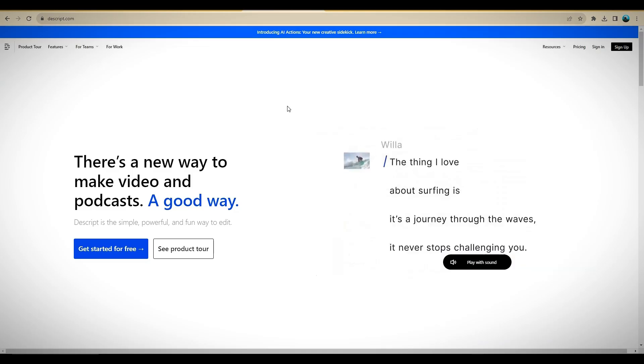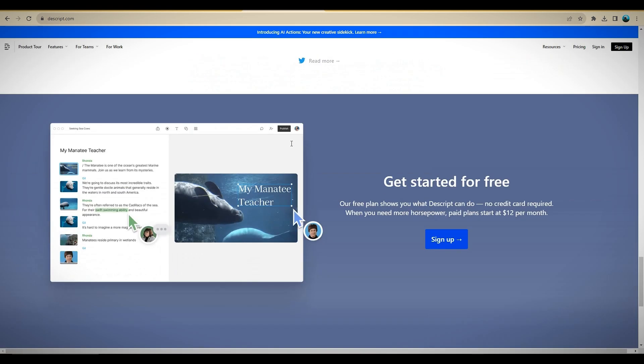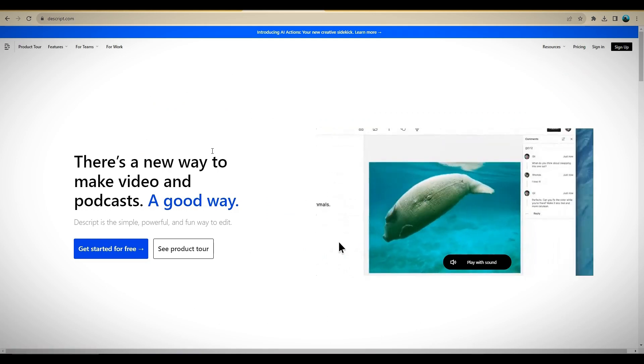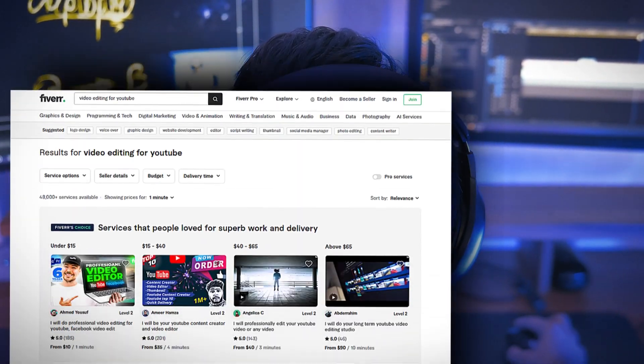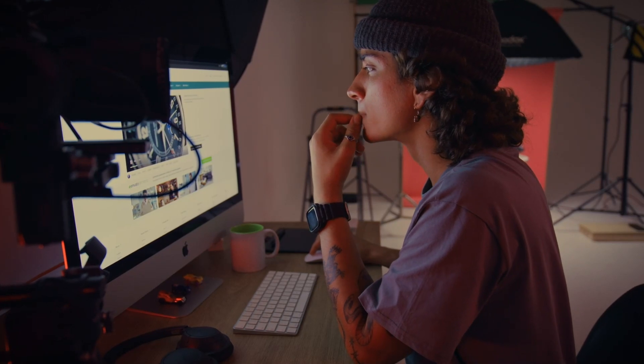Descript AI is also a good option for making high-quality YouTube video voiceovers. It has a free forever plan, the voiceover profiles are very good, and you can even edit your videos in Descript AI. I recommend outsourcing video editing to good video editors on Fiverr or Upwork, but if you're already an editor, then by all means edit the videos yourself.